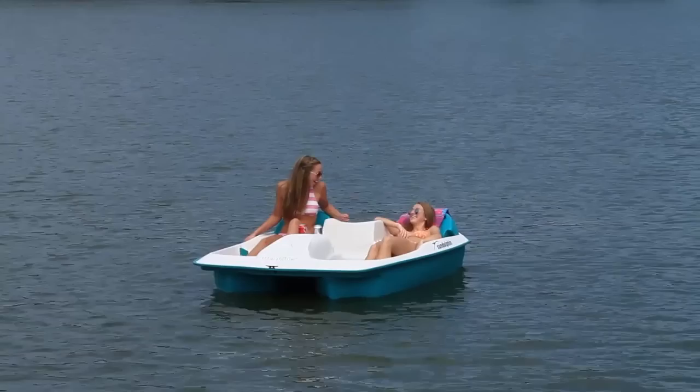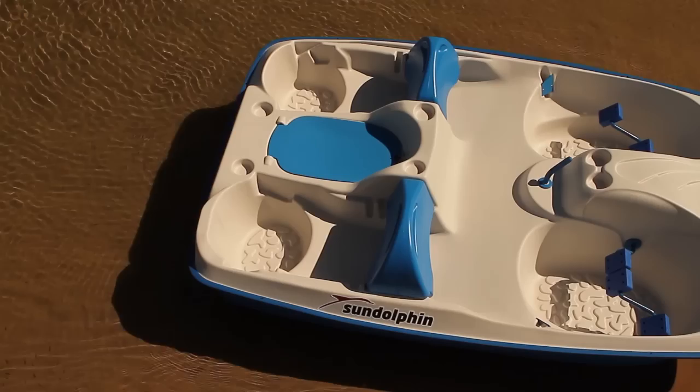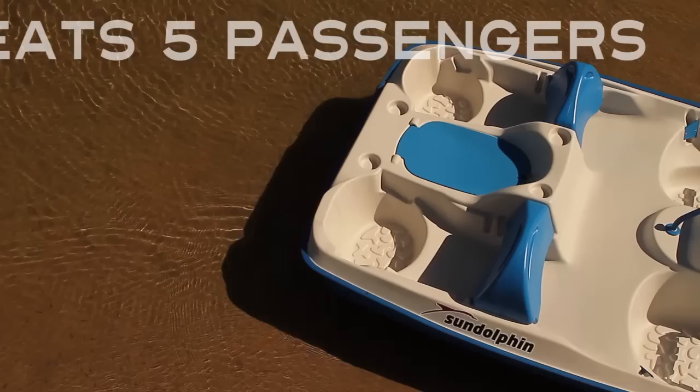The Sundolphin Sunslider has pedal positions for one, two, or three people and an easy-to-use steering handle. There's plenty of room for three in the front and two in the back.